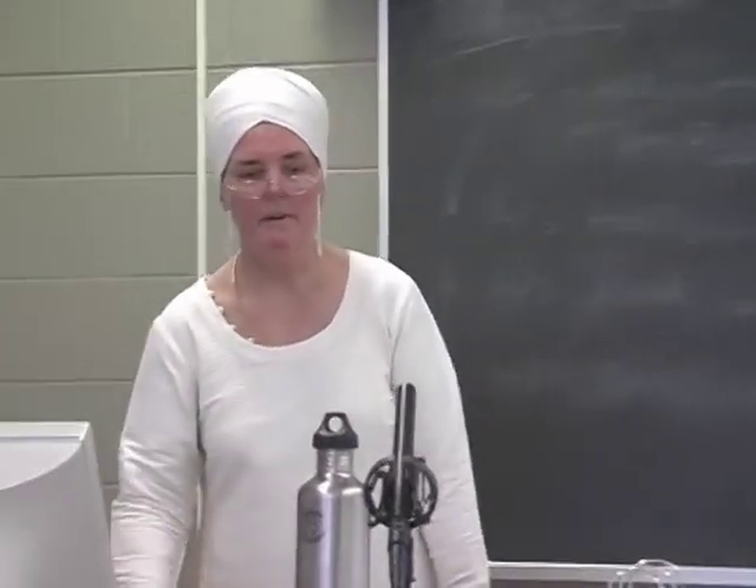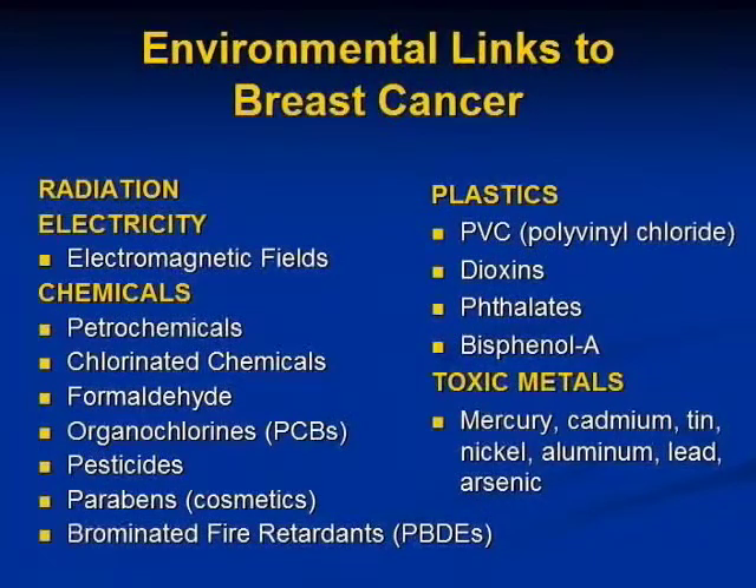All of the environmental connections to breast cancer — the big categories are radiation, electricity including various types of electromagnetic fields, chemicals, plastics, and toxic metals. Those are the categories of environmental links to breast cancer.